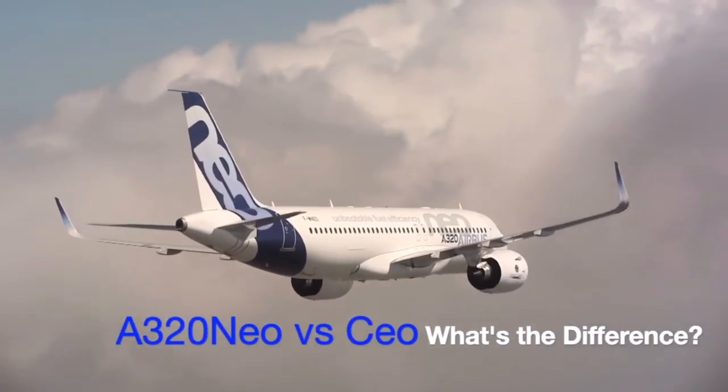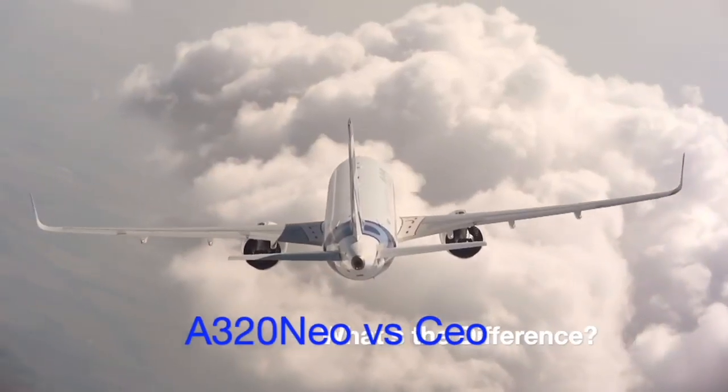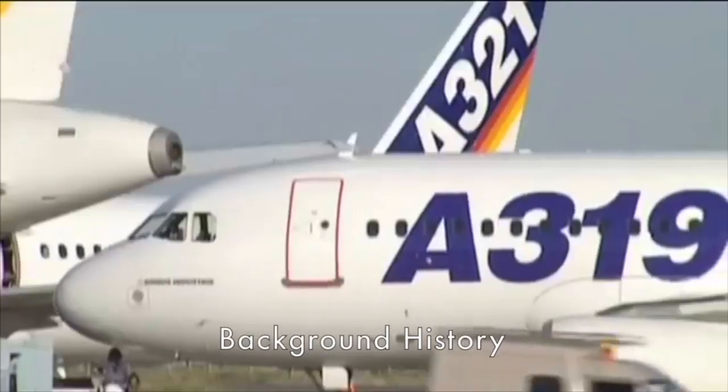Neo vs CEO — what's the difference? Before comparing the two, here is a quick history lesson.